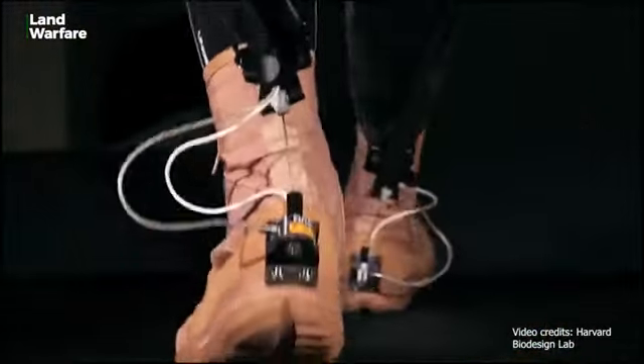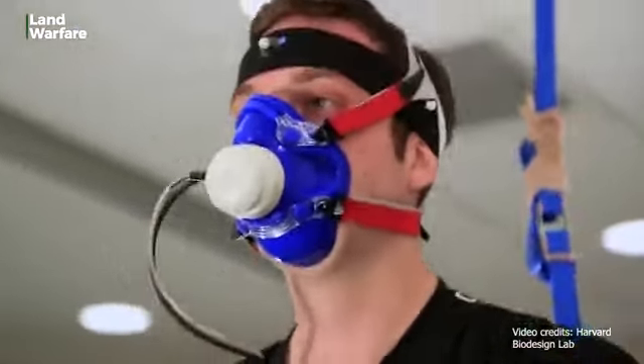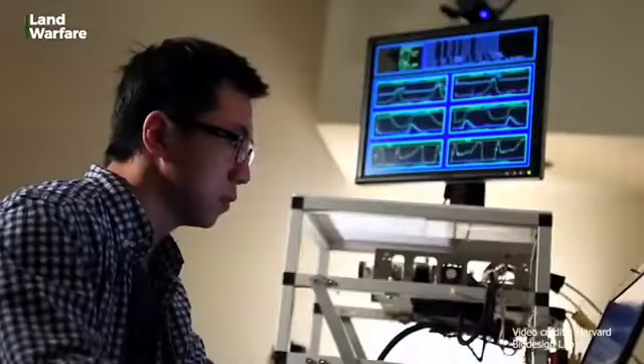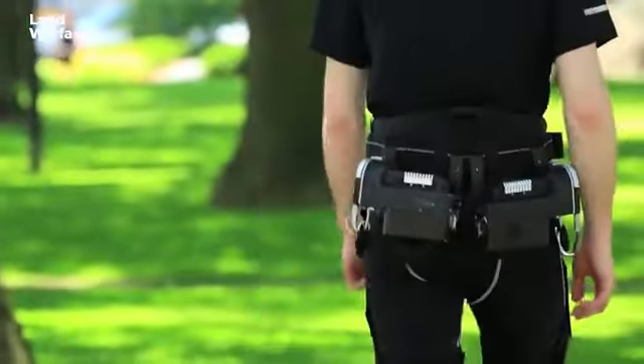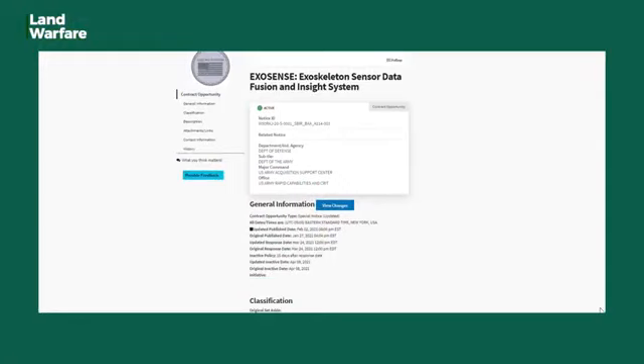Soldiers and commanders lack the ability to see and use exoskeleton data to improve long-term performance, as there is currently no system that integrates these data sources or provides insight into more detailed physical performance analysis for operations and training. For these reasons, the US DOD is currently looking for an exoskeleton sensor data fusion and insight system under a currently open request for proposals.